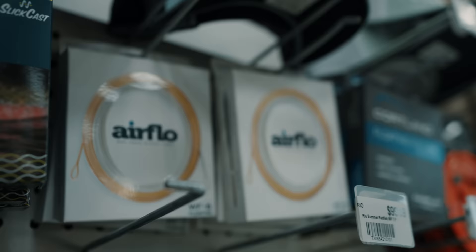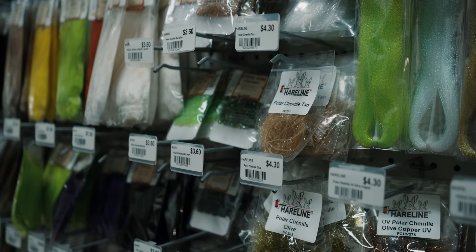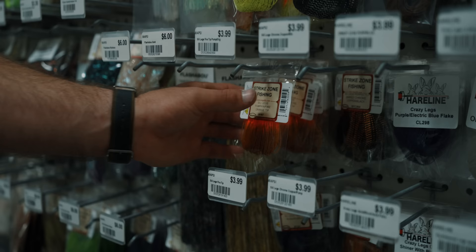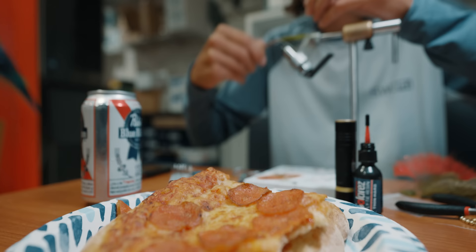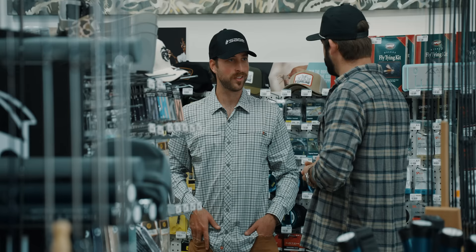We've got plenty of fly lines and just about every leader you need to be dangerous. We have an awesome little selection of fly tying materials, which is probably going to get picked through tonight with fly tying night we've got going on. You have a fly tying night? We do. We've got it back in the bar — it's a cool little get-together.